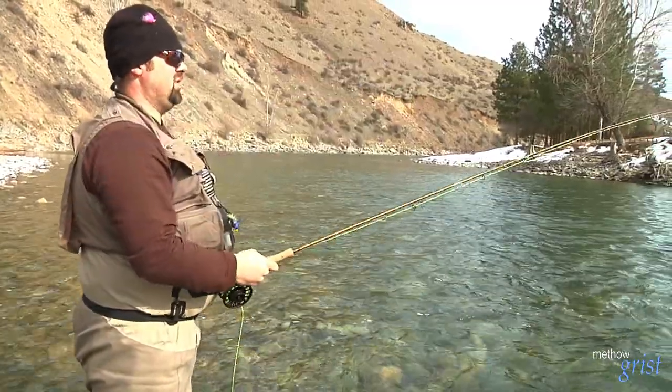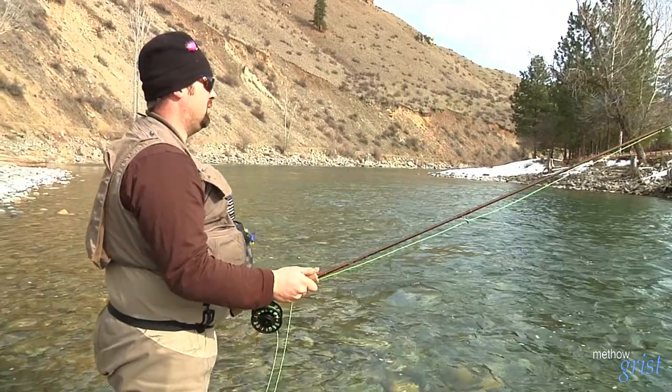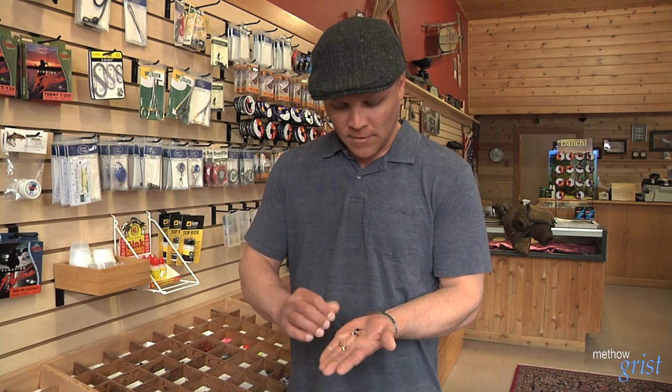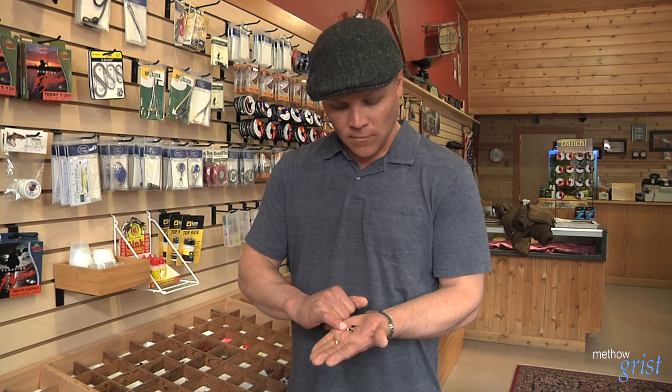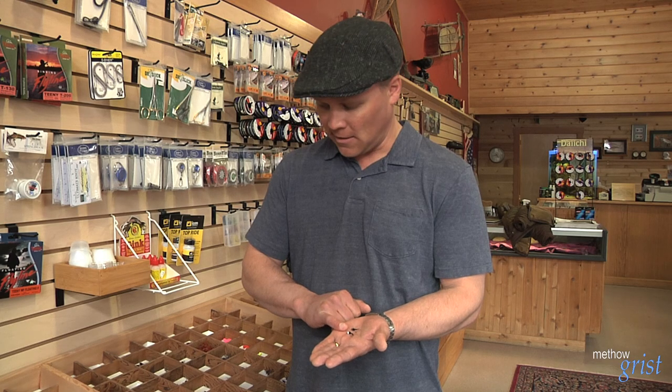Sometimes you just switch the flies and give them something else to look at. Another option that's less known is the chironomid — this one's called the white snow cone. It's very popular right now because there's a midge hatch in the water and the fish seem to be keying in on that.